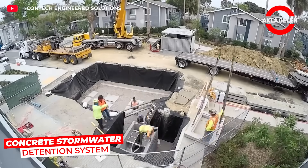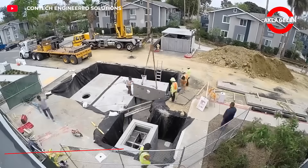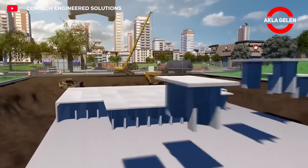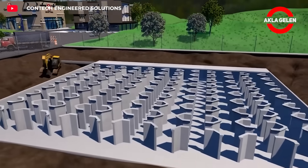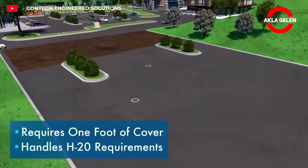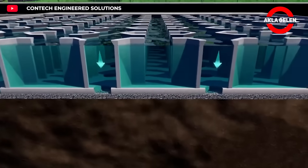Urban Pond is a modular concrete block system buried underground that replaces ponds and stores water during storms. This system is easily integrated beneath driveways and parks. Its quick installation and heavy-duty durability offer a smart and space-saving solution for urban water management.